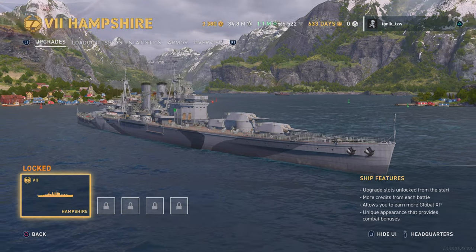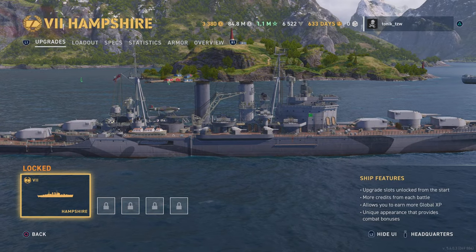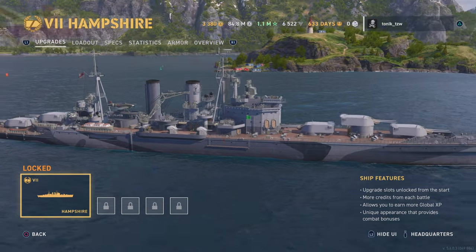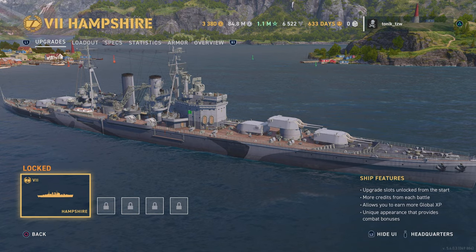It doesn't say how long the test period is, but it says we can rent it for seven days for a thousand doubloons. That's a bit of an awkward front turret configuration, isn't it? Interesting.